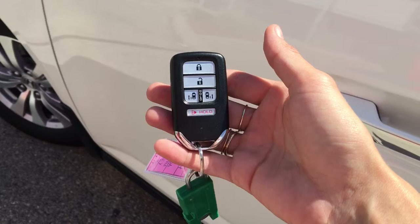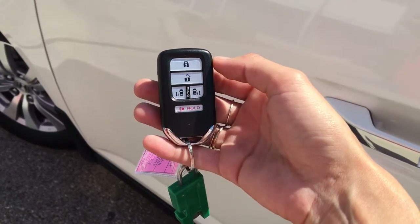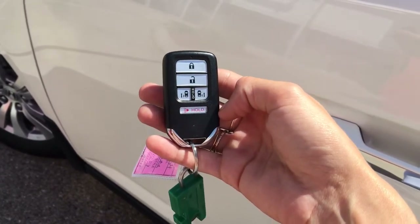Helping you hop in is your smart entry key fob, complete with lock, unlock, power sliding doors, and panic mode.